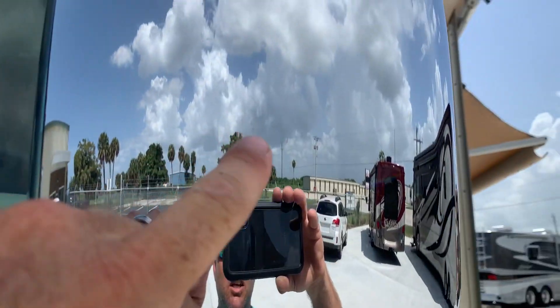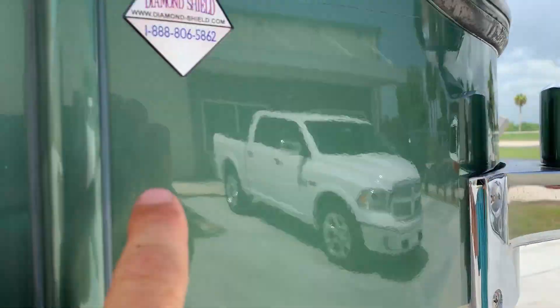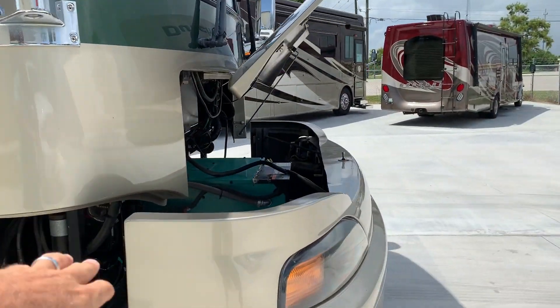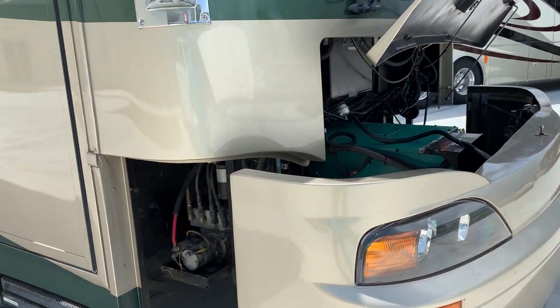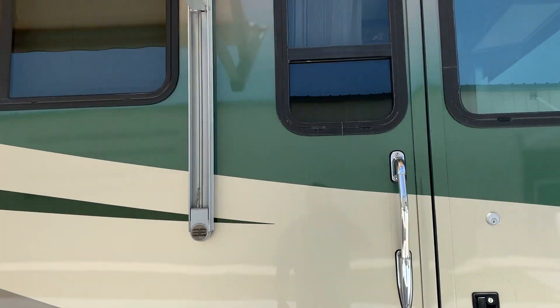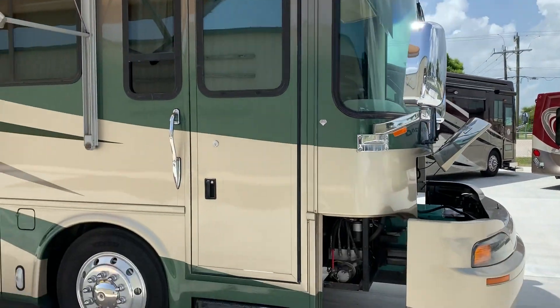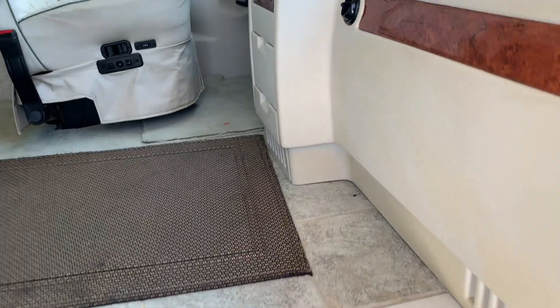Look at the chrome on the mirrors — no flaking or peeling. Beautiful. Diamond shield: normally speaking that diamond shield will be cracked and peeling, but this one may have been redone not long ago. It's in great shape. Well, you saw the outside — I think you should be pretty impressed by now. And if you're not, wait until you see the inside. Between a 1 and a 10, perfect 10 inside.